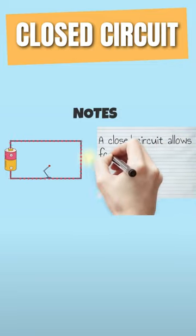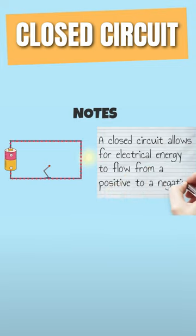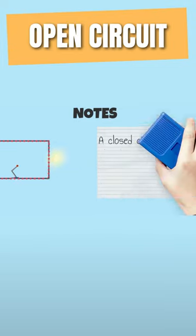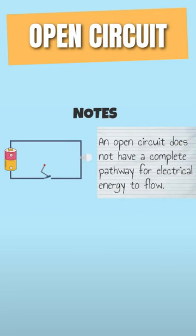A closed circuit allows for electrical energy to flow from positive to negative. An open circuit does not have a complete pathway for electrical energy to flow.